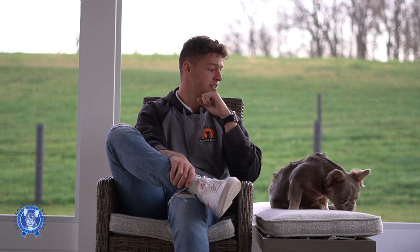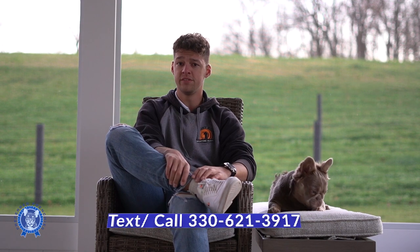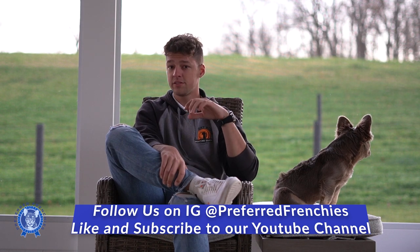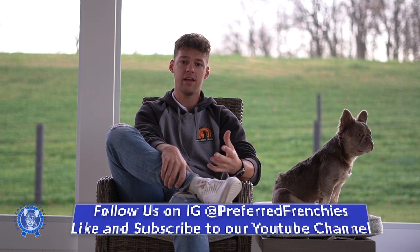This is Izzy. I'm Jay here with Preferred Frenchies, and just hope you enjoyed the video — some good content and general information about fluffies, whether you're looking at possibly adopting a fluffy Frenchie or just want to know what it is. If you have any more questions, feel free to reach out. My number is 330-621-3917. You can call or text me, or email us at preferredfrenchies@gmail.com. Check out our Instagram page, and we've got an Instagram page for Izzy separately as well. We do have standards too, so feel free to reach out. Thanks for tuning in today, guys. Take care.